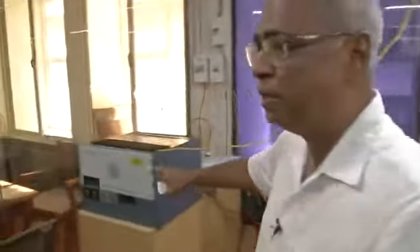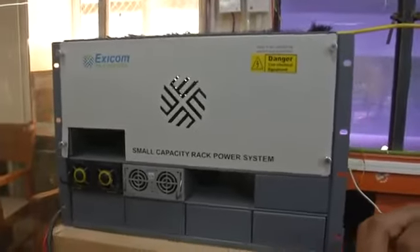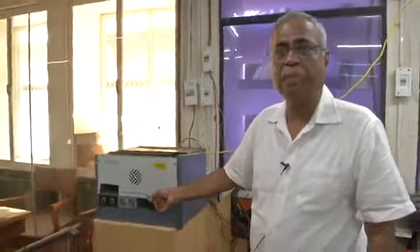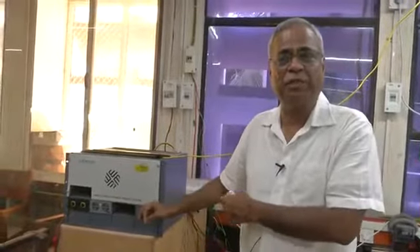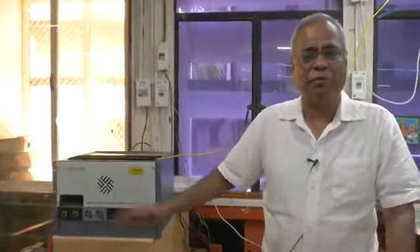This is the equipment where one of the inputs is from the solar panel. The solar panel input comes to this equipment; the incoming grid AC power also comes to the equipment and converts to DC. This also has a battery storage — the DC power can be stored in the battery when there is surplus power and taken out when needed.